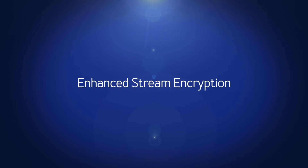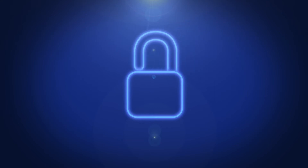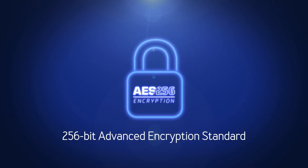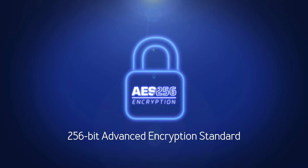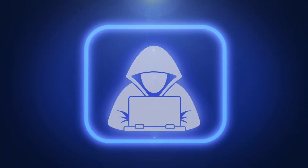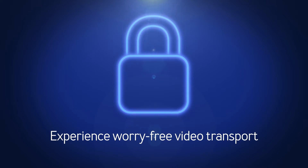With security always top of mind, especially when it comes to transporting content over public internet links, Core 5.4 adds AES256 encryption — the trusted standard for securing electronic data. Keep your valuable content from being stolen, misused, or interfered with, and experience worry-free video transport from the field.